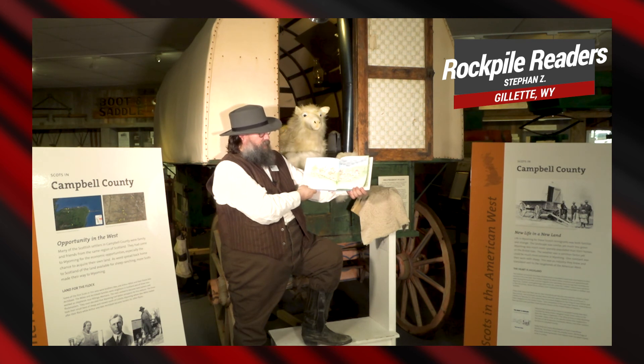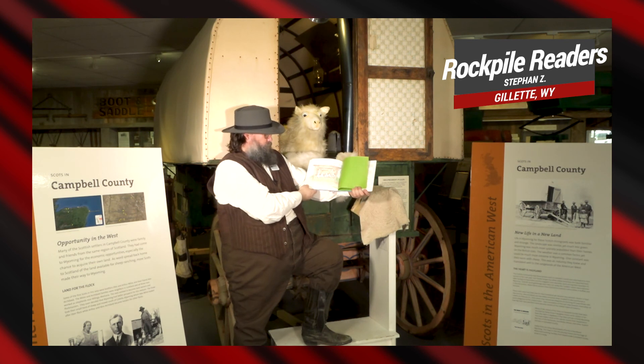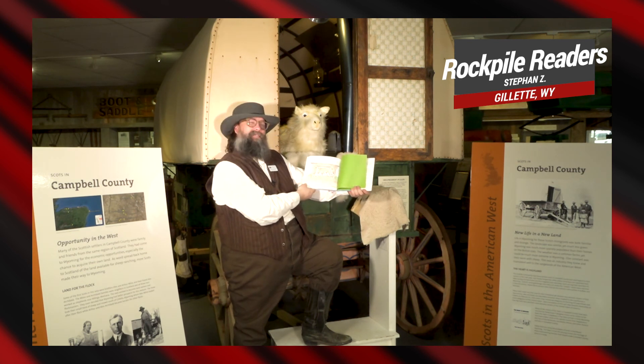Sheep trot homeward. Rain pours. What a day for the great outdoors.